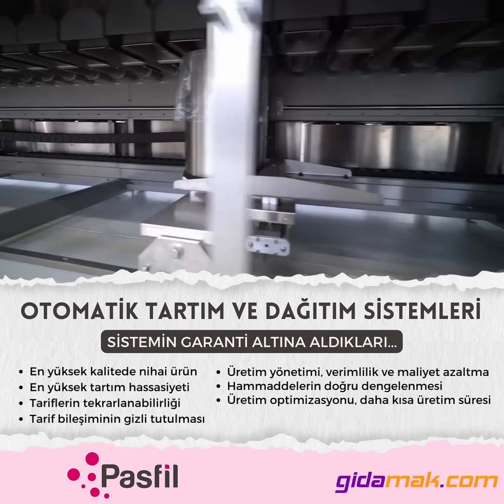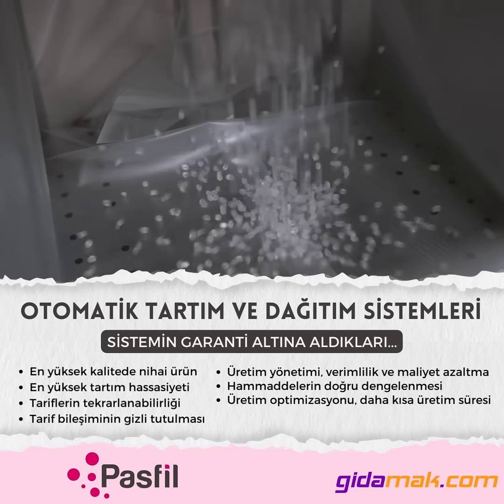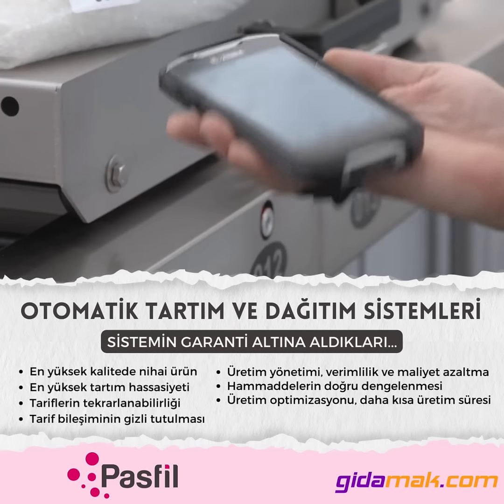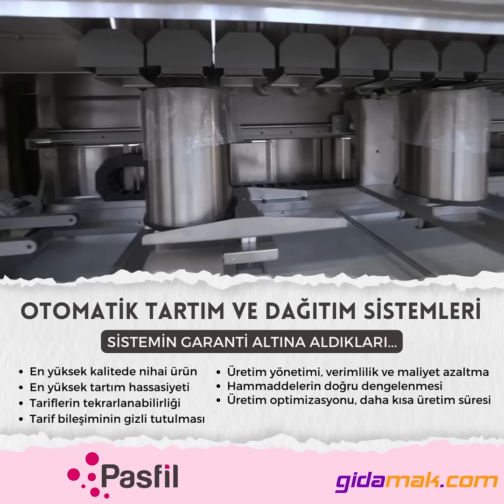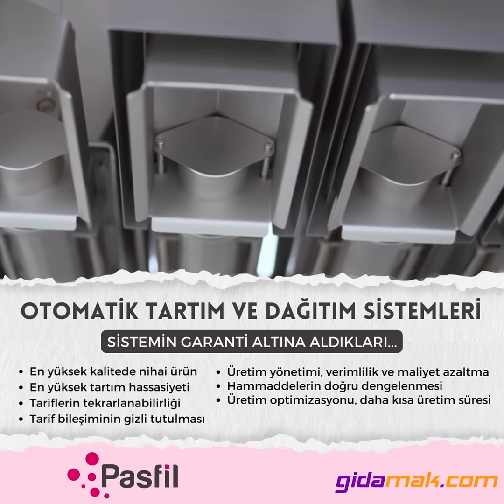guaranteeing efficiency and a series of advantages such as precision, repeatability, quality, traceability, know-how protection, cleaning, respect for the environment, and high productivity.